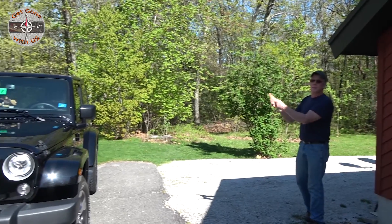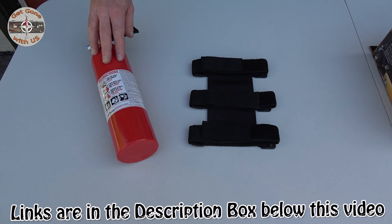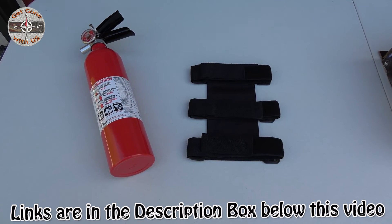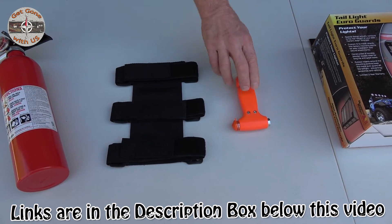One of the things we'll be installing today is a fire extinguisher with a roll bar mount — we've been wanting to do this for a while, and today is the day. While we're speaking about safety inside the Jeep, we also carry one of these. We have one of these in all of our vehicles.